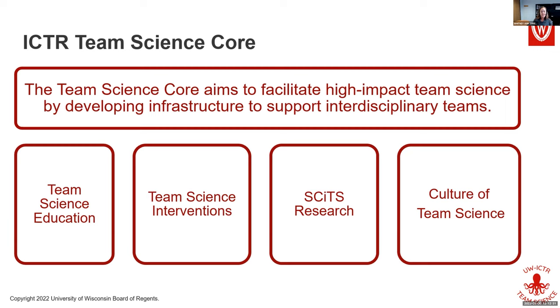We do that through four pillars: team science education — like the workshops you're participating in now — and team science interventions. Our primary intervention right now is what we call Collaboration Planning. It's a 90-minute intervention where Dr. Roland walks a team through a series of questions to essentially establish a contract and strategically discuss the different processes a team needs to set up an effective collaboration.